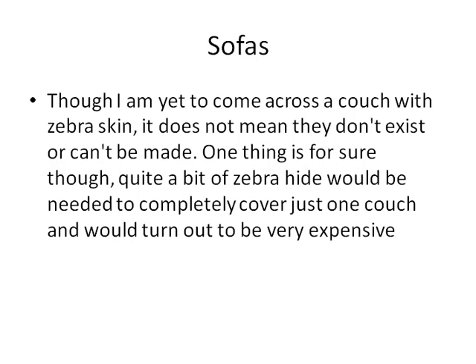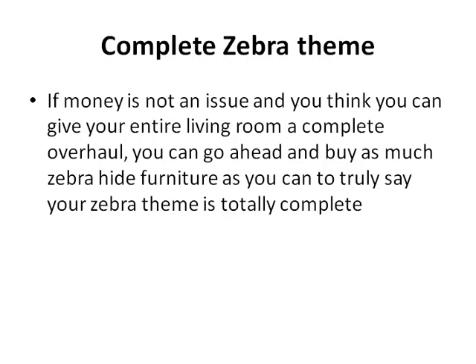Sofas — though I am yet to come across a couch with zebra skin, it does not mean they don't exist or can't be made. One thing is for sure: quite a bit of zebra hide would be needed to completely cover just one couch, and it would turn out to be very expensive. So if money is not an issue and you think you can give your entire room a complete overhaul, you can go ahead and buy as much zebra hide furniture as you can to truly say your zebra theme is complete.